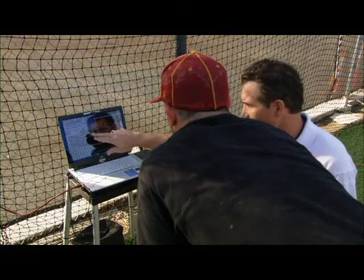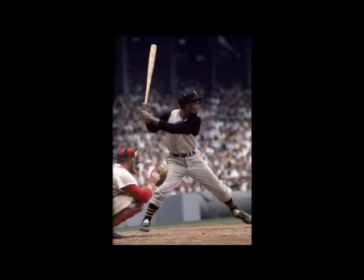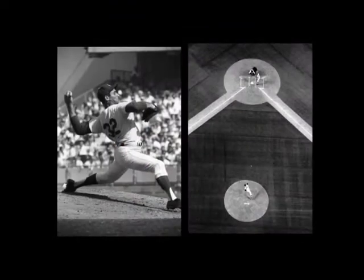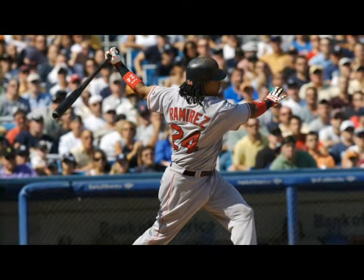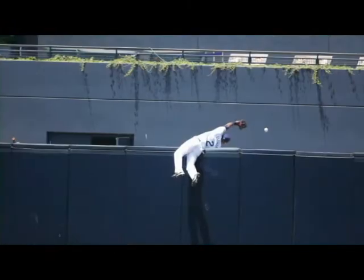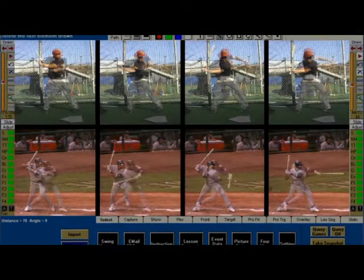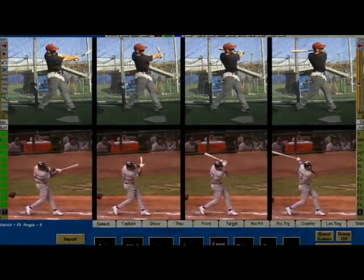With the high-speed photographs that we have now, we can track the bat through the strike zone and track the pitch going through. Sports photography is a split second of something that's normally moving very fast, trying to catch that one frame that tells the whole story. When you're looking at the exact same photograph, the communication between coach and student becomes so much better, giving us the ability to help them improve faster.